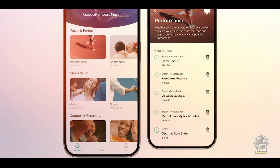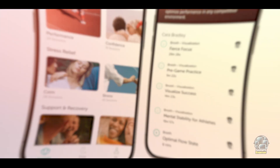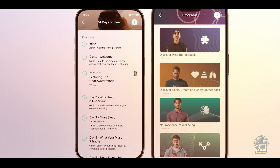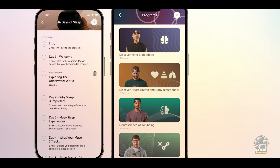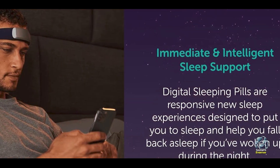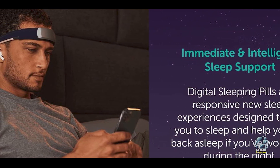With its advanced EEG technology, Muse S provides insights into your brain waves, guiding you to better sleep. Muse S uses EEG sensors to monitor brain activity, providing real-time feedback on your sleep patterns.